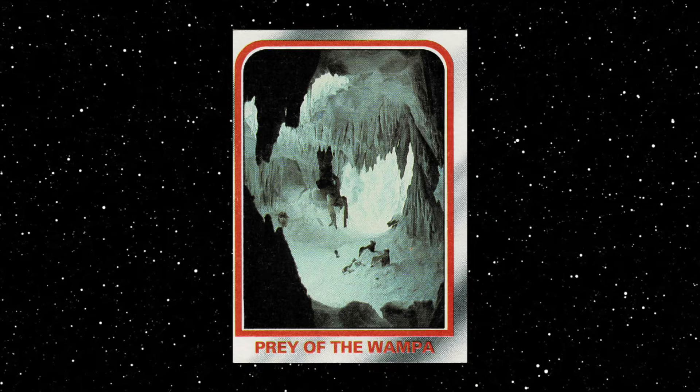It's Cards of the Week, and the first card is number 20, titled Prey of the Wampa. Let's learn more about the Wampa.